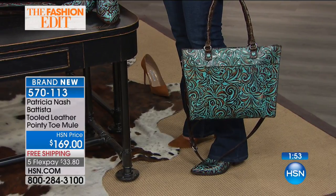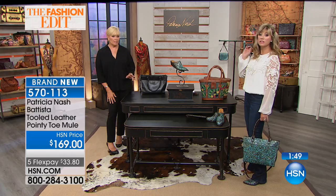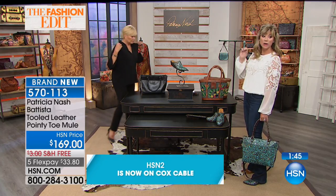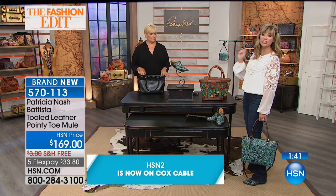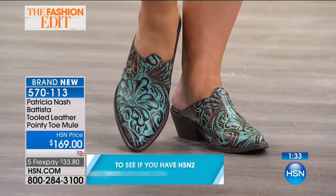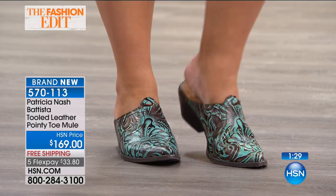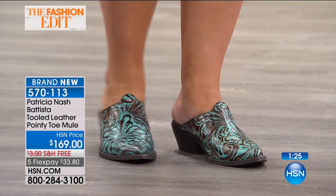These mules are very limited — only 200 pairs. That's it. They're just hitting department stores right now. We've got them at $169. I want to point out we have about 10 or 15 in each size, size 6 through 9 and a half. Sizes 10 and 11 are sold out. It's only $33.80 to get it home. They're so fun, and so often we love the western look but don't want to wear the whole western boot.